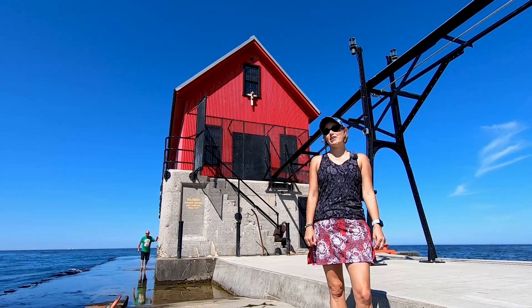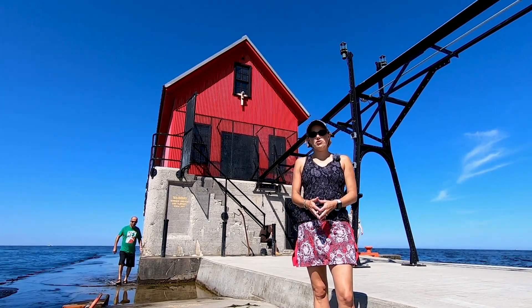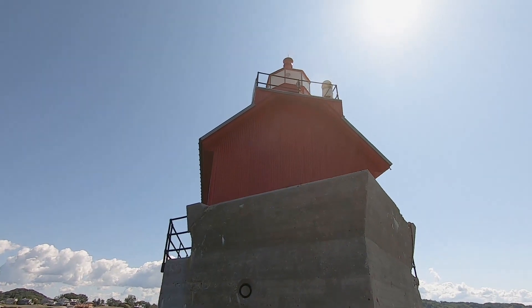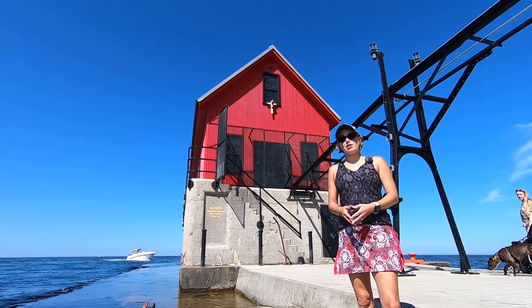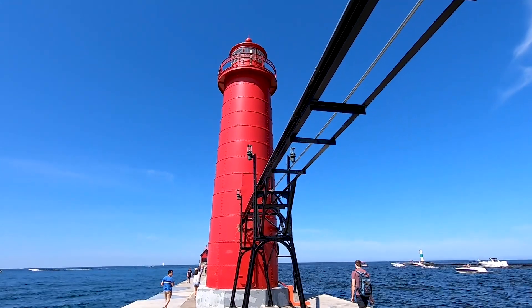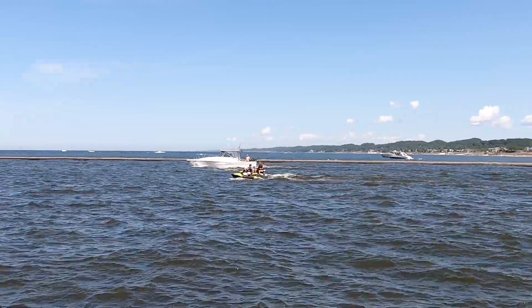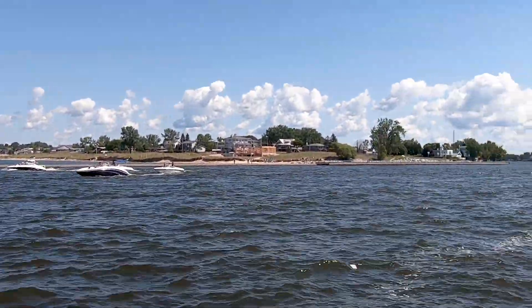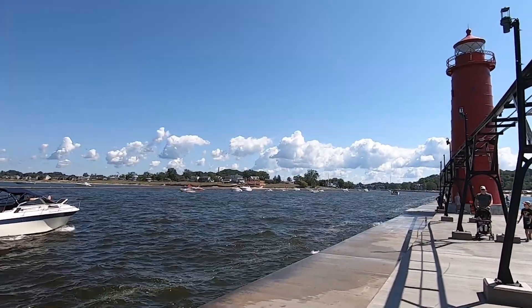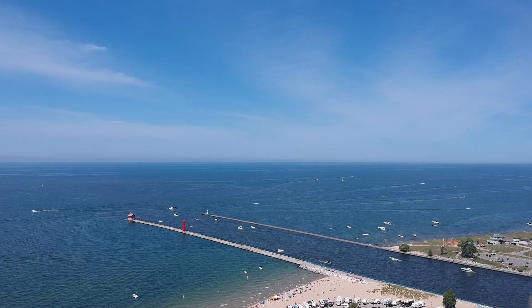I'm standing here on the pier at the historic Grand Haven Lighthouse, constructed in 1839. It's one of the most famous and well-photographed lighthouses — you've probably seen it in calendars or photographs all over the world. The Grand Haven Lighthouse is actually two parts: two separate lighthouses, one right on the end of the pier and one in the middle. It has been guiding people coming in from Lake Michigan into the channel, which is the output of the Grand River, traversing from the southern part of Michigan all the way over to Lake Michigan. It's a really popular place for boaters and fishermen.